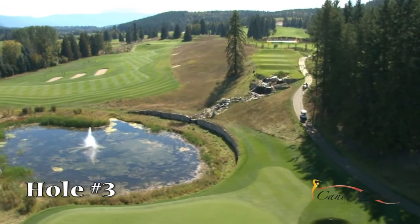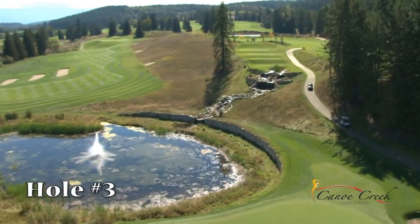Hole number 3 — the view from the tee or looking back up from the green is what makes it the front 9 signature hole.